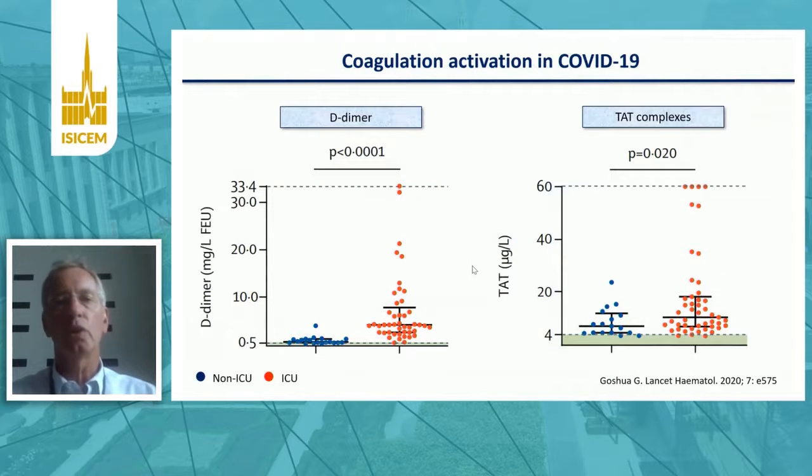COVID-19 is also associated with activation of the coagulation system, and this slide illustrates that by two parameters: D-dimer and thrombin-antithrombin complexes. All patients with COVID-19 have elevated levels, and levels are even more elevated in patients in red, who were admitted to the ICU, versus patients admitted to general wards.